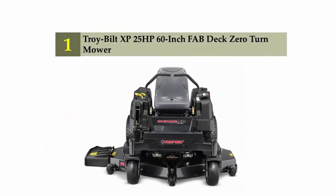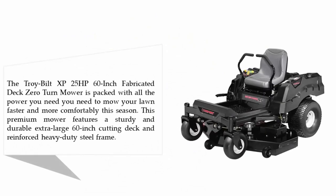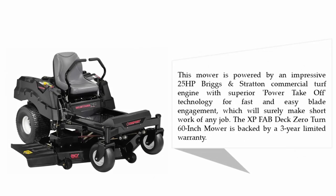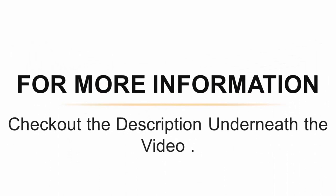Coming in at number one: the Troy-Bilt XP 25-horsepower 60-inch fabricated deck zero-turn mower. This premium mower features a sturdy and durable extra-large 60-inch cutting deck and reinforced heavy-duty steel frame. It is powered by an impressive 25-horsepower Briggs and Stratton commercial turf engine with superior power takeoff technology for fast and easy blade engagement, making short work of any job. The XP fab deck zero-turn 60-inch mower is backed by a three-year limited warranty.